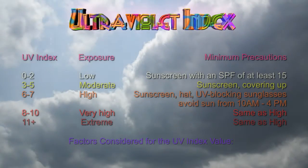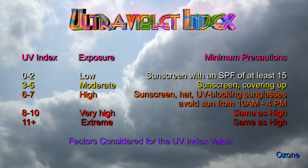In response to increasing incidences of skin cancer and other effects from exposure to harmful ultraviolet rays, the NWS and the EPA began offering a UV index in 1994.